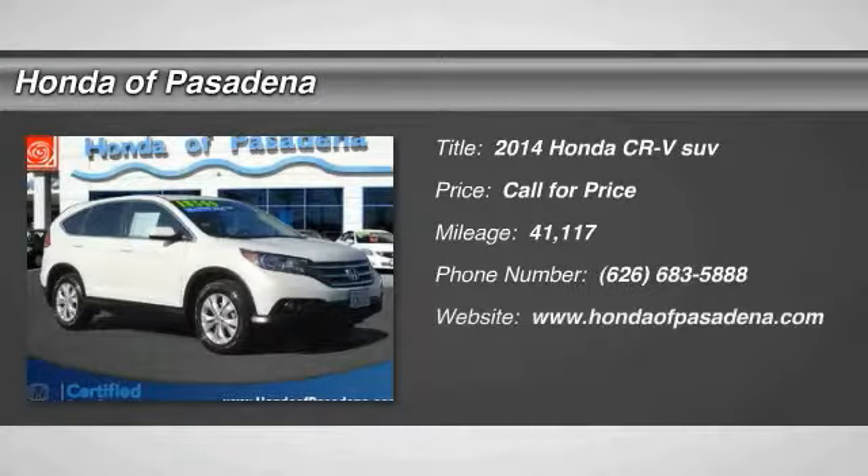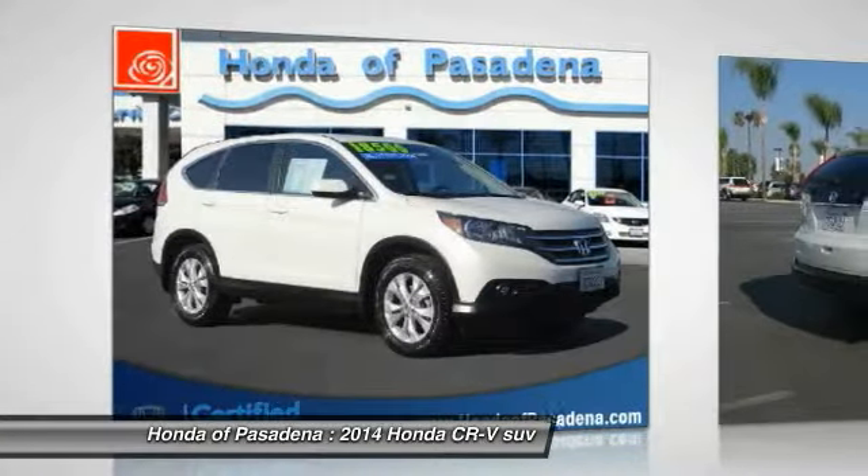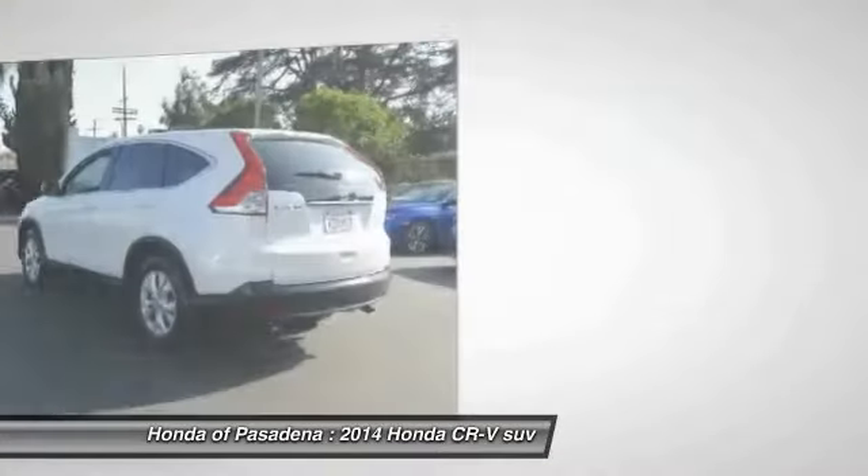Take a ride in the 2014 CR-V, a top recommended vehicle because of its car-like driving manners, good value, cool technology, and comfy interior.